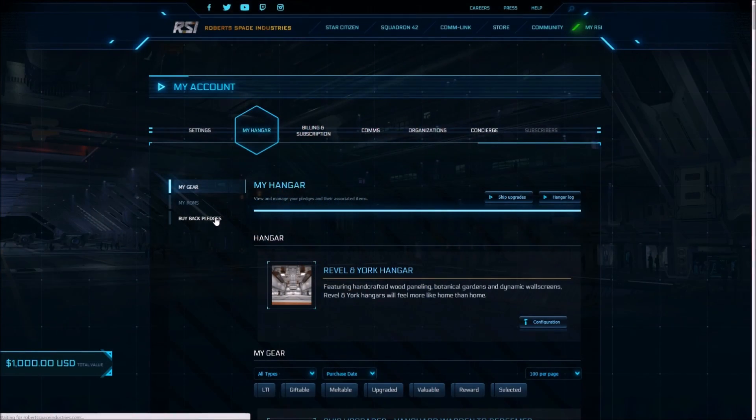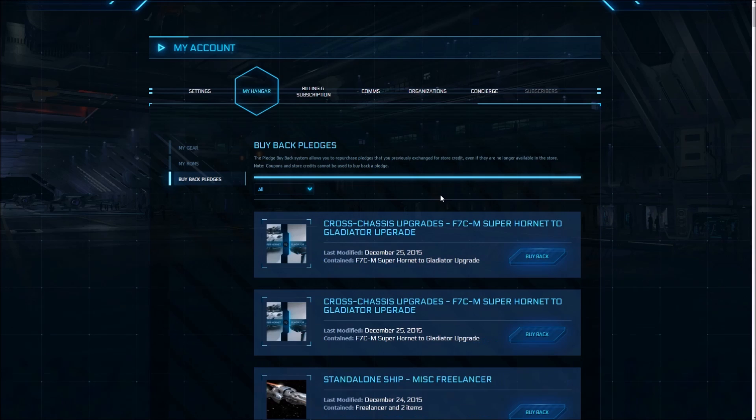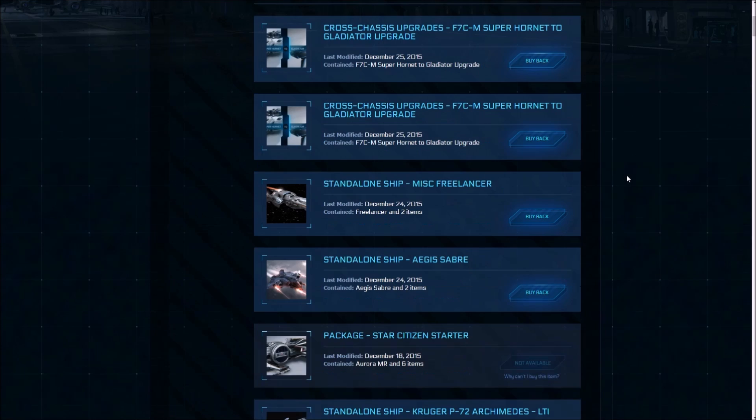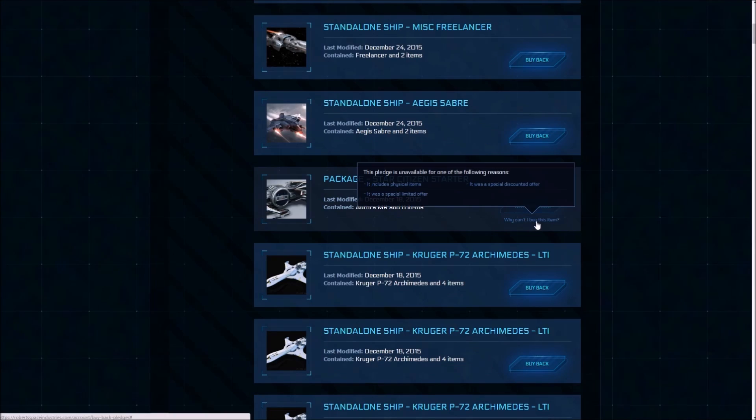In the My Hangar section of the RSI website you can find the tab Buyback Pledges. Currently you cannot use store credit to buy back a pledge, though CIG are planning this function to be added in the near future. You can repurchase any of your previously melted packages with a few exceptions.